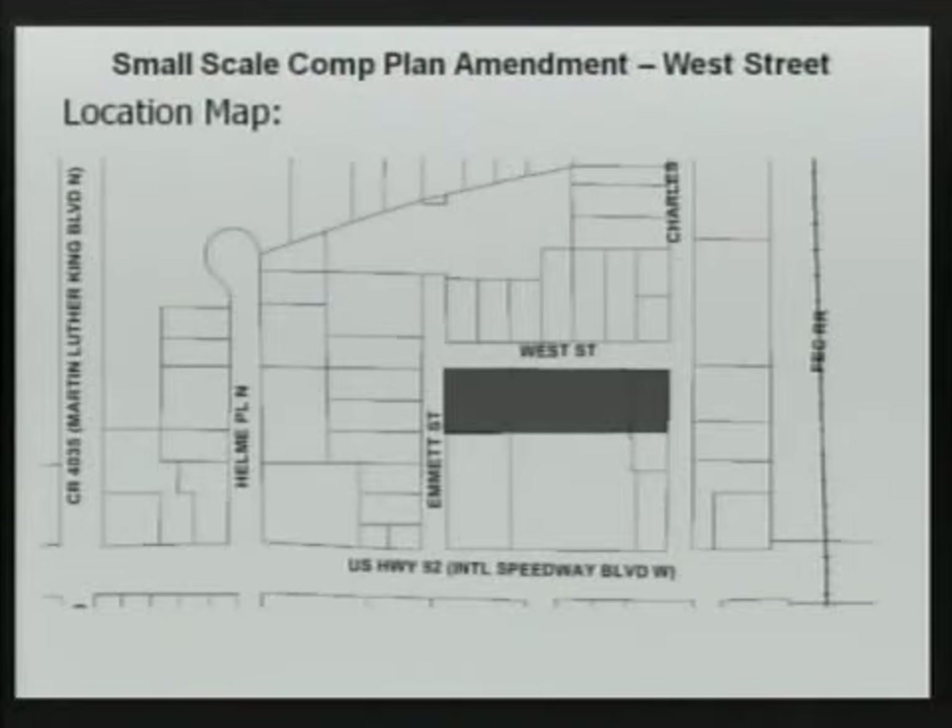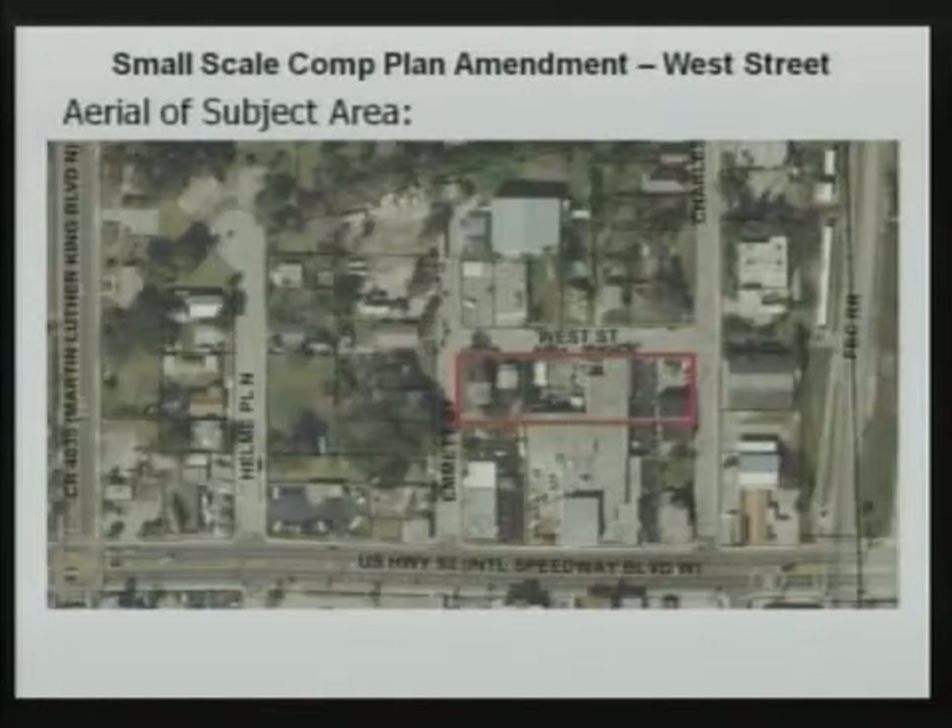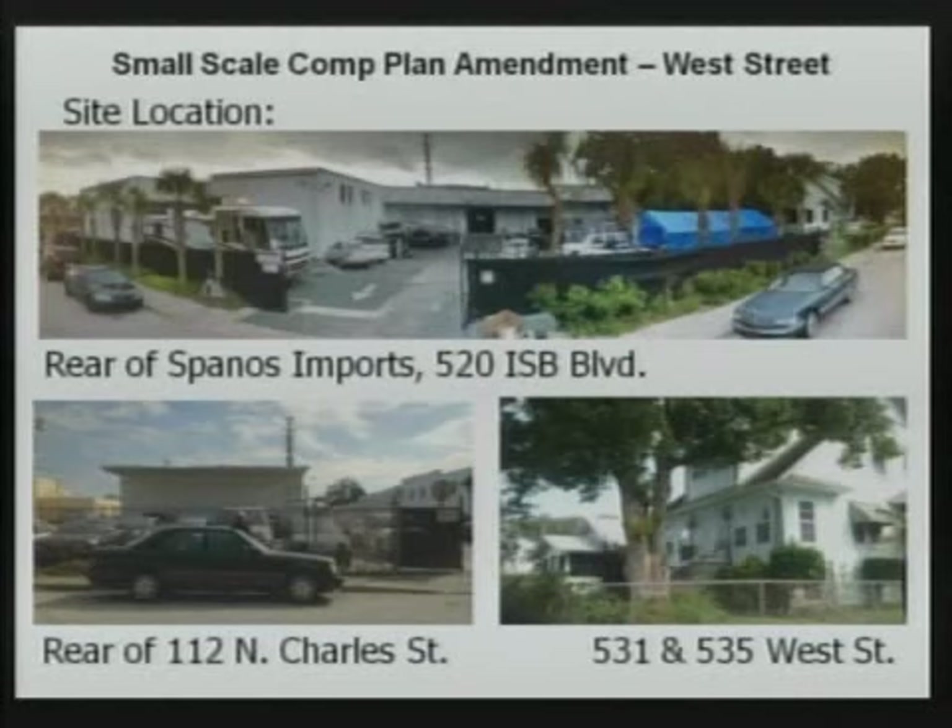This is the block that fronts ISB — the front half, the majority of it, is Spanos Imports. The back half spans three different lots. These are the three parcels represented in the application. To some degree, this is considered an administrative cleanup item, but since these properties are located across the street from homes, we wanted to raise awareness to the residents and board members.